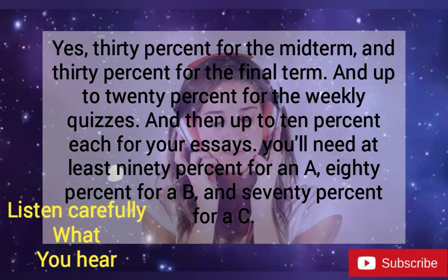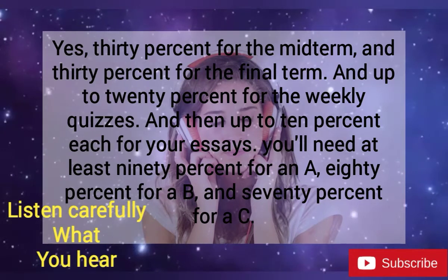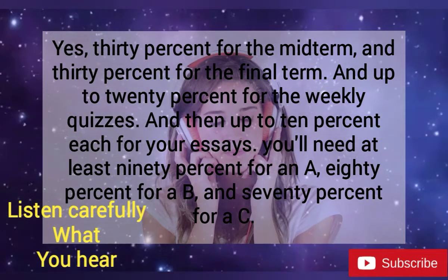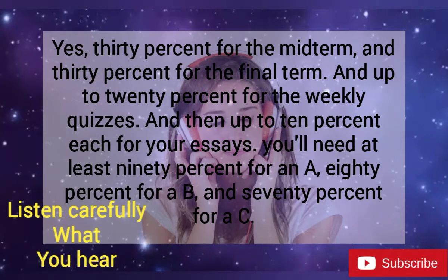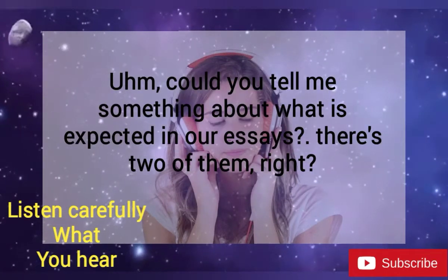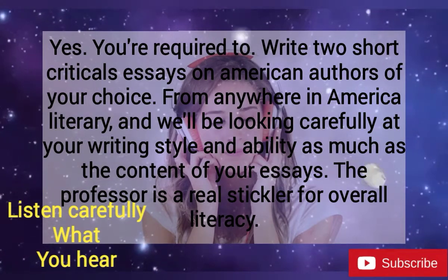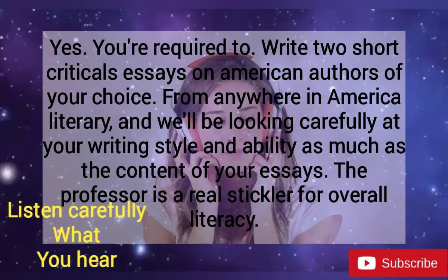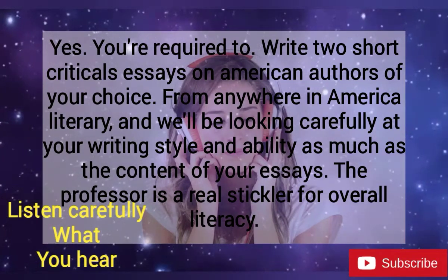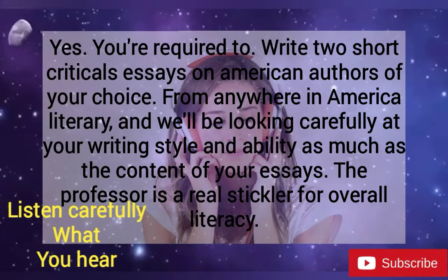And then up to 10% each for your essays. You'll need at least a 90% for an A, 80% for a B, and 70% for a C. Could you tell me something about what is expected with our essays? There are two of them, right? Yes. You're required to write two short critical essays on American authors of your choice, from anywhere in American literary history, and we'll be looking carefully at your writing style and ability as much as the content of your essays.